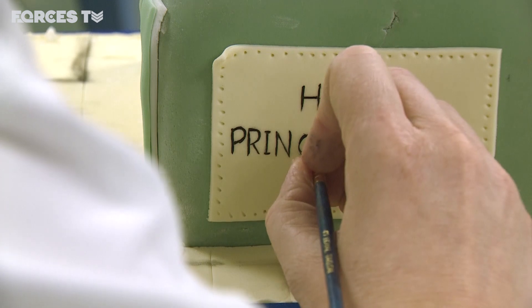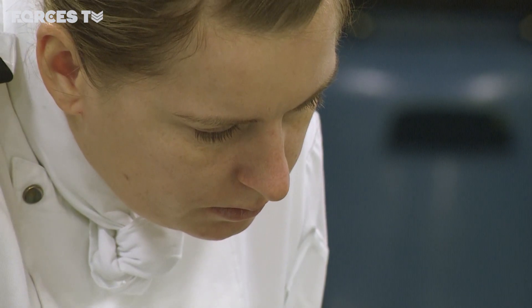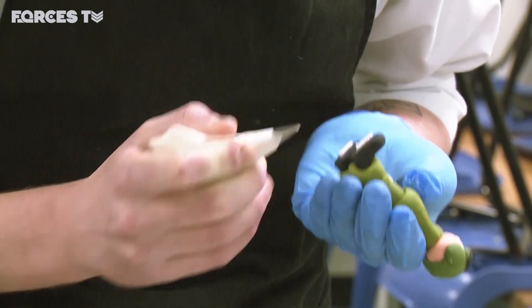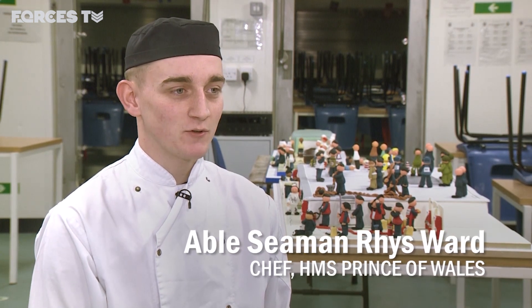This wonderful naval world in miniature has given chefs on board the chance to learn more about baking. Many, like AB1 Rees Ward, have got a lot out of it. The experience, learning different techniques — it's a different side to what you normally do. It just takes your mind off. It's stressing out and it's quite relaxing to do it.